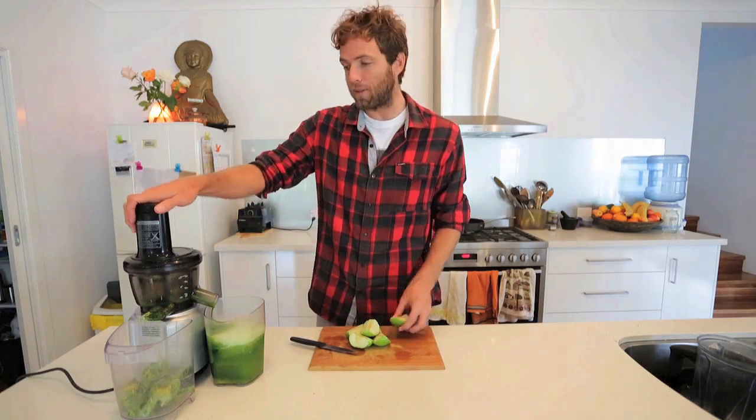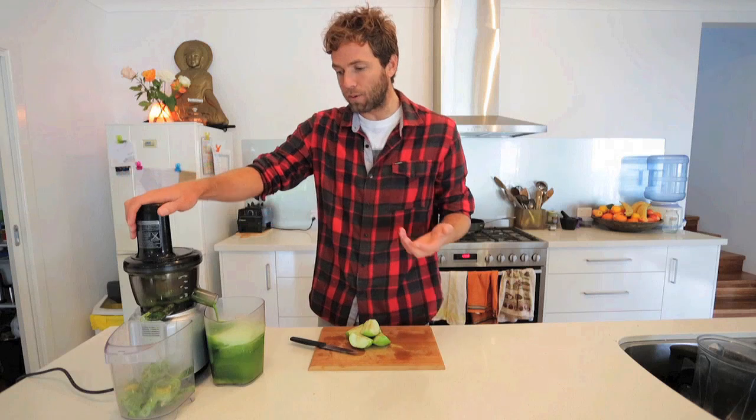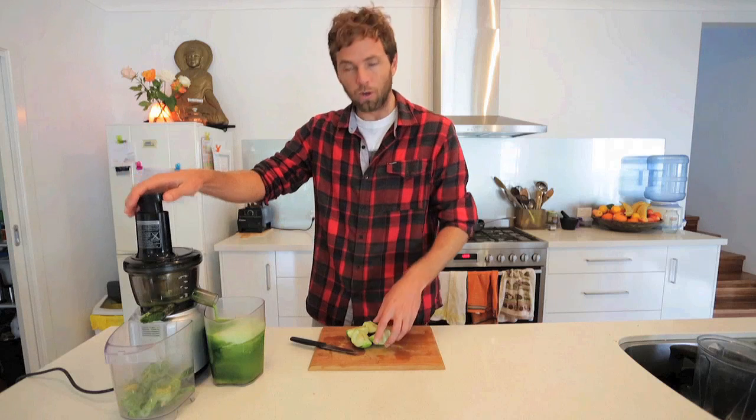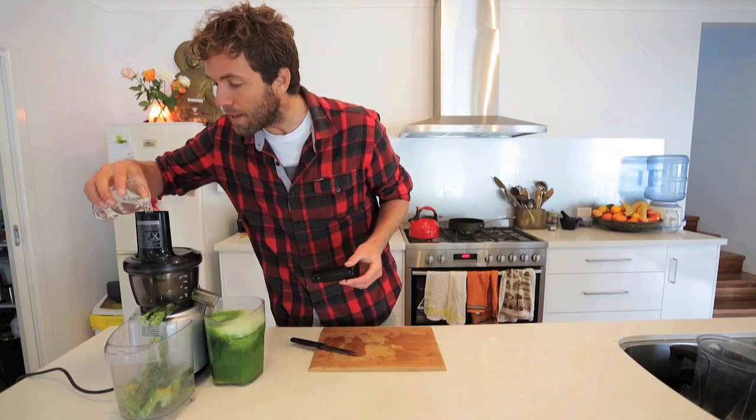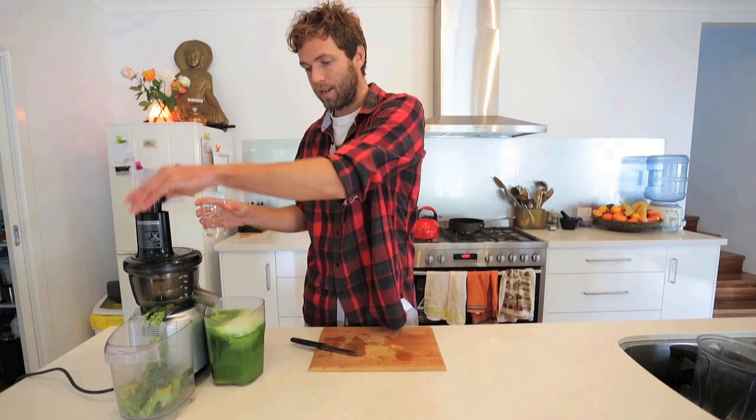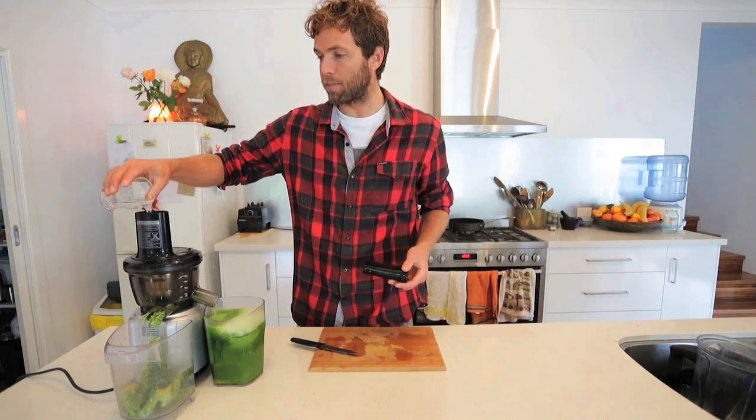Finally I'm going to finish up with some green apples. You want just enough green apples so it tastes palatable — I normally use about one apple per person. Then I'm finishing off with some water to help flush anything that got stuck in the juicer, just to make sure we get the maximum amount of all the vegetables.